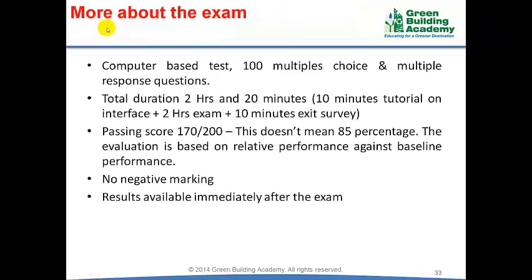The examination is computer-based with 100 multiple choice and multiple response questions. Multiple response questions may have more than one answer. The total examination duration is 2 hours and 20 minutes. The first 10 minutes will be a tutorial on the examination interface, the next 2 hours will be the actual examination, and the last 10 minutes will be an exit survey. The tutorial and exit survey are optional; the exit survey collects your feedback about the Prometric exam center.